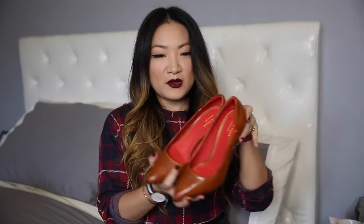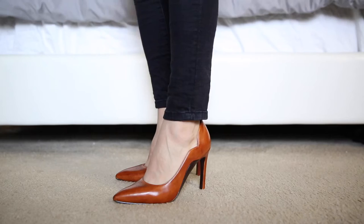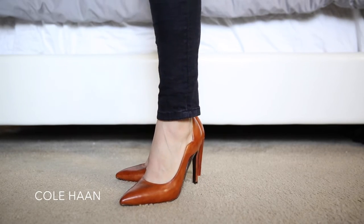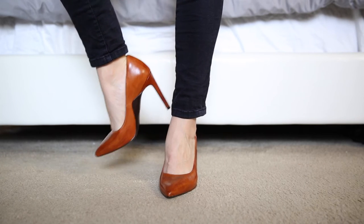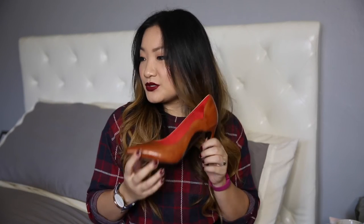Now we've made it to heels. The first pair are these really cool Kohan pointed toe stiletto heels with a nice red inside. They're in a nice chestnut color and they're designed to be super comfortable and stylish at the same time. I really love this little cutout design. Plus these shoes came in a really, really cool box — the only box I'm going to show you. These are the Kohan Grand Revolution pumps and I can't wait to wear these.